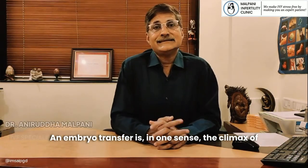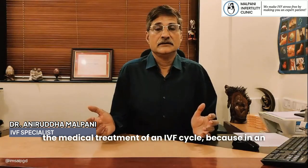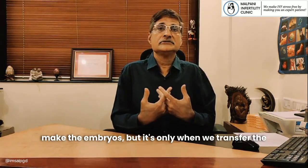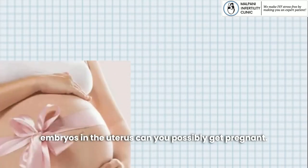An embryo transfer is in one sense the climax of the medical treatment of an IVF cycle, because in an IVF cycle we help you to grow the eggs, we make the embryos, but it's only when we transfer the embryos into the uterus that you can possibly get pregnant.